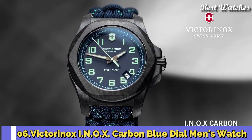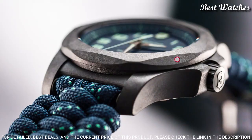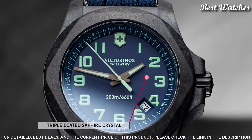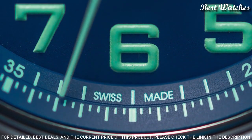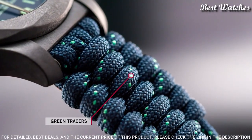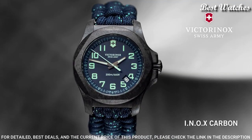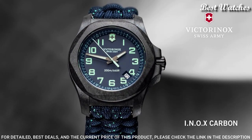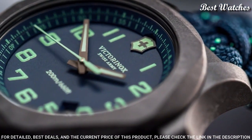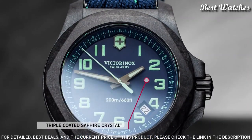Number 6: Victorinox INOX Carbon Blue Dial Men's Watch. Black Carbon Case with a Blue Textile Paracord Strap, Fixed Black Carbon Bezel, Blue Dial with Luminous Gun Metal Hands and Arabic Numeral Hour Markers, Dial Type Analog, Quartz Movement, Scratch-Resistant Sapphire Crystal, Screw-Down Crown, Solid Case Back, Case Size 43mm, Case Thickness 13mm, Bandwidth 21mm, Water-Resistant at 200m, 660ft.